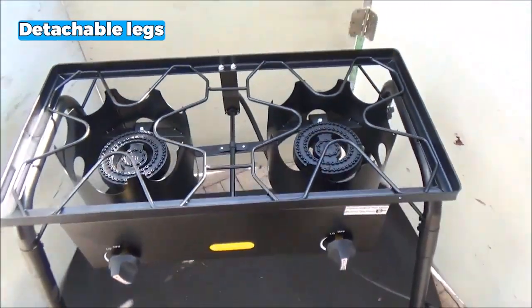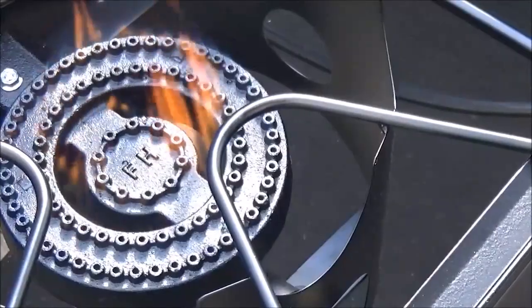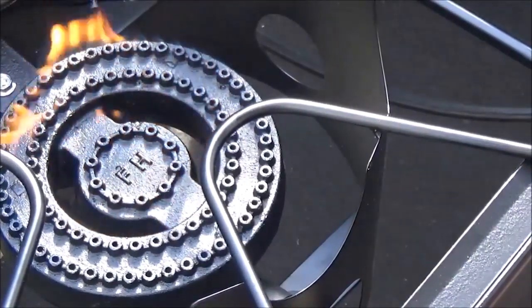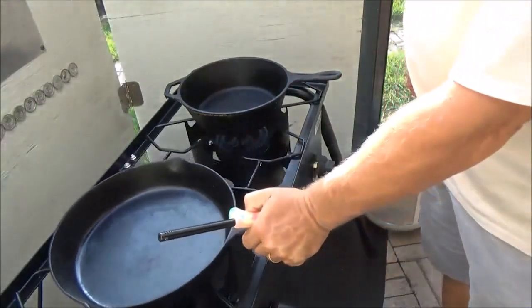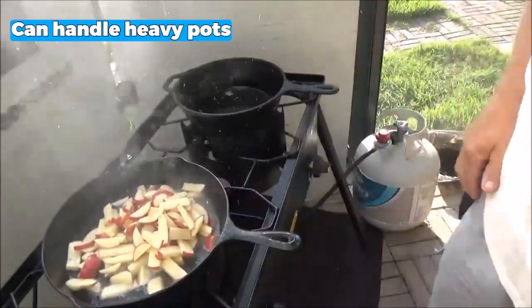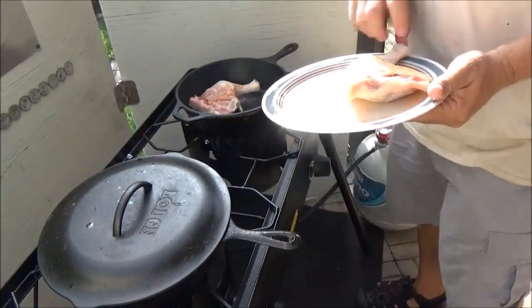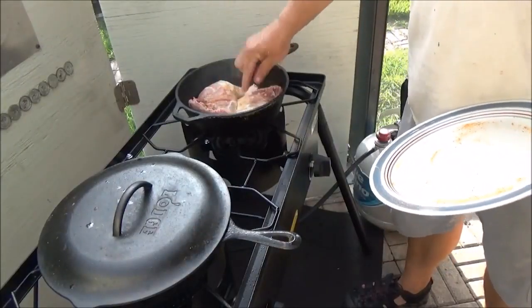The detachable legs add a level of convenience to this camping stove. Not only can you use it on any countertop, but it's also easily transportable and storable, making it an excellent option for camping trips or other outdoor activities. Made of cast iron, it can handle heavy pots and withstand the rigors of outdoor cooking. The improved high-temperature powder spraying coating ensures the stove remains waterproof and resistant to rust, prolonging its lifespan.